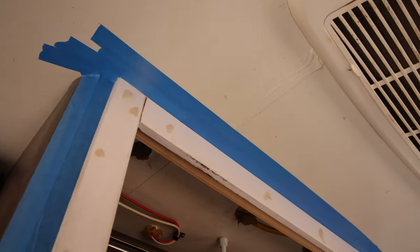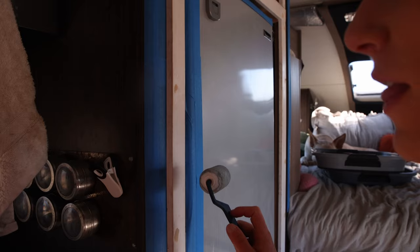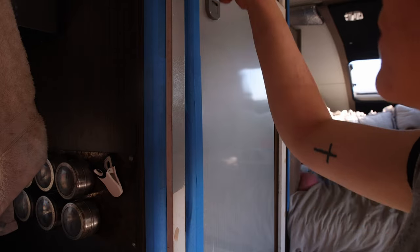Got it all taped up — it's time for the first layer of paint. The first coat starts now. Oh, that looks pretty nice! It kind of matches the fridge, which we kind of assumed it would.